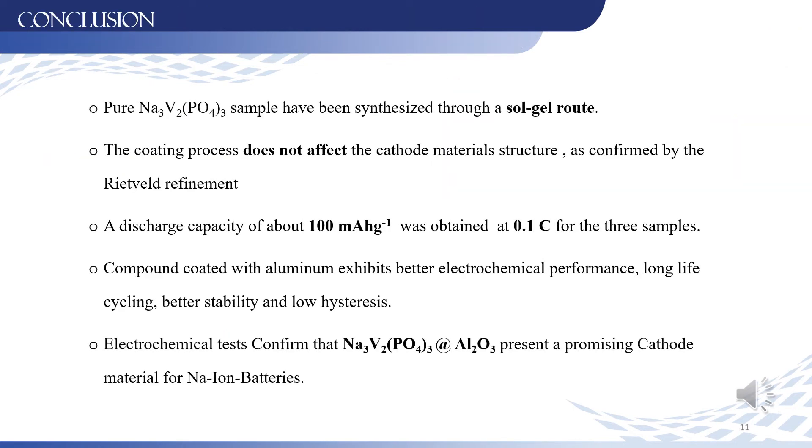To conclude, the coating process does not affect the crystal structure of the material, as confirmed by Rietveld refinement, and the three materials exhibit high discharge capacity. However, the material coated with aluminum oxide exhibits better electrochemical performances, which can be justified by the increase of the diffusion coefficient as confirmed by cyclic voltammetry.